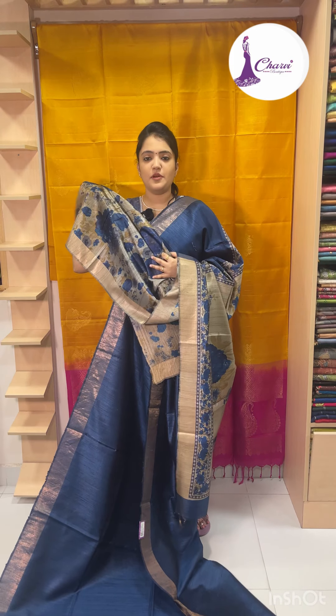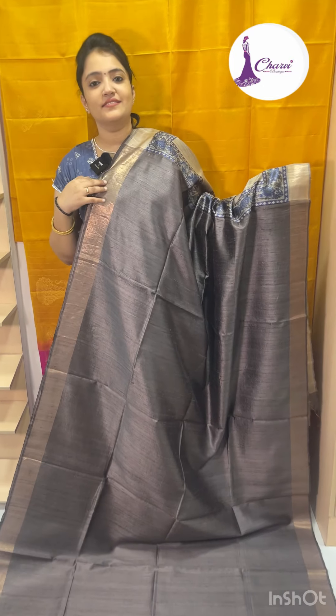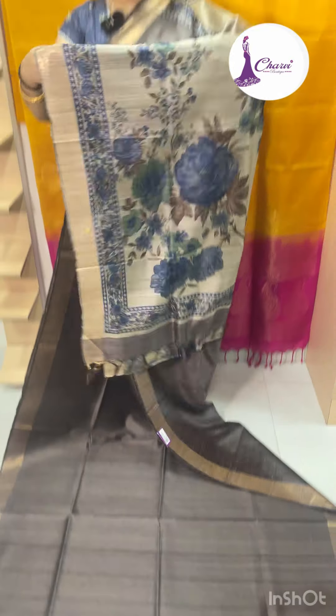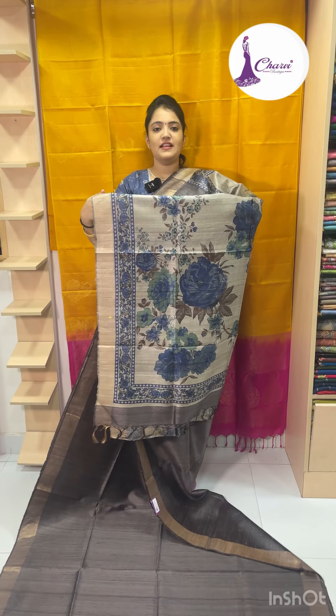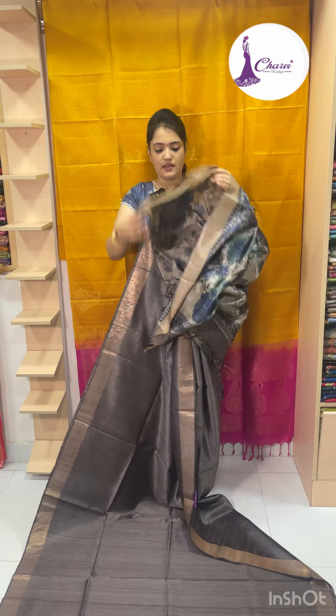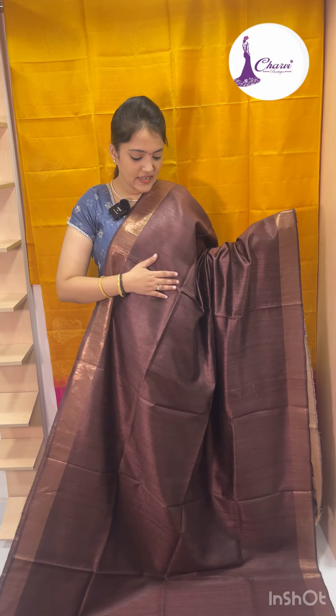Blouse. Sari price 9500. Next gray color — super color. Blouse. Sari price 9500. Blouse. Sari price 9500.